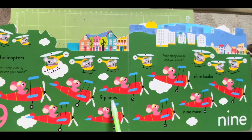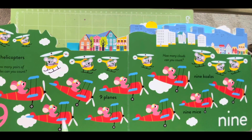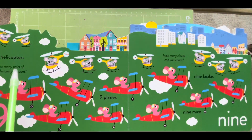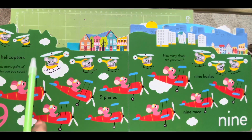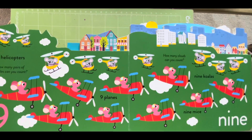Nine planes. Where are the planes? One, two, three, four, five, six, seven, eight, nine. And how many clouds can you count? One, two, three, four, five, six, seven, eight and nine. Yes — nine clouds!